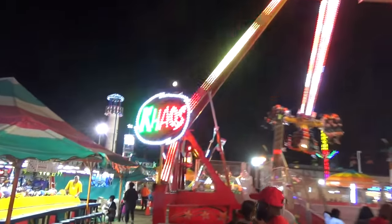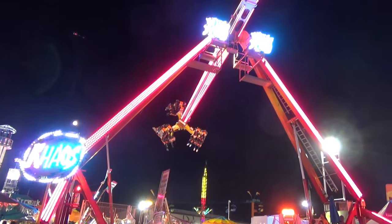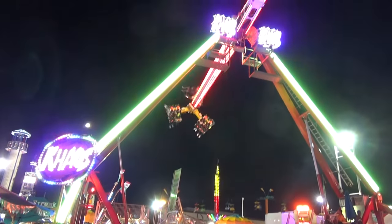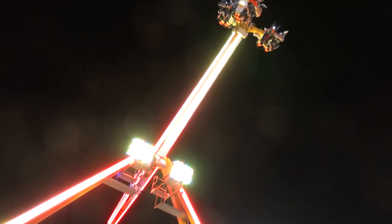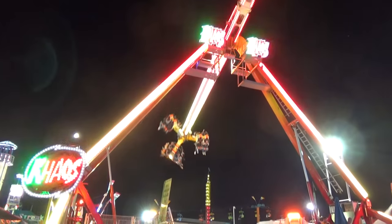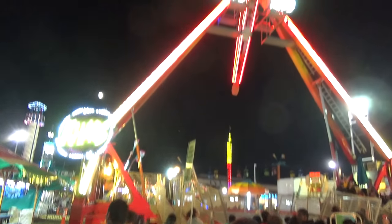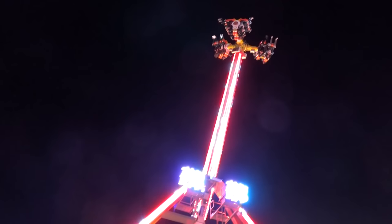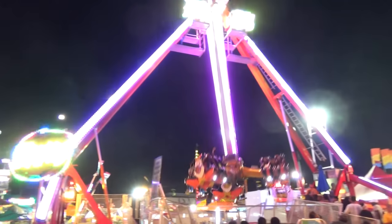Now coming at you from Chaos. Chaos might be the craziest ride I've seen at the fair - one of the tallest rides, one of the swingiest rides. And it's not even halfway there, guys. Look at this go. It's also one of the smaller capacity rides because we've only got 12 people per ride cycle. But the craziness factor will be very high. Got to be 100 feet in the air - this ride is just nuts. This might be the wildest ride in the fair.